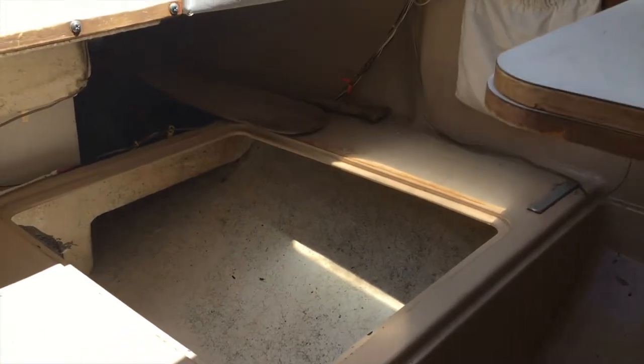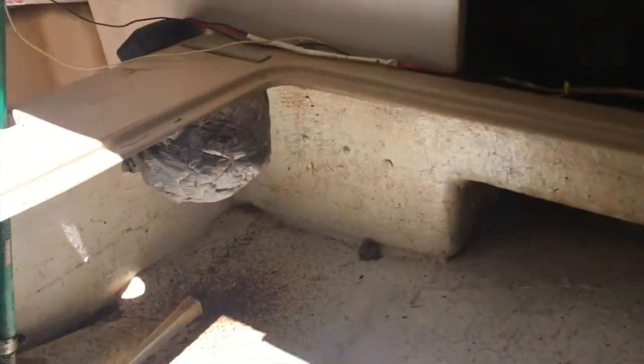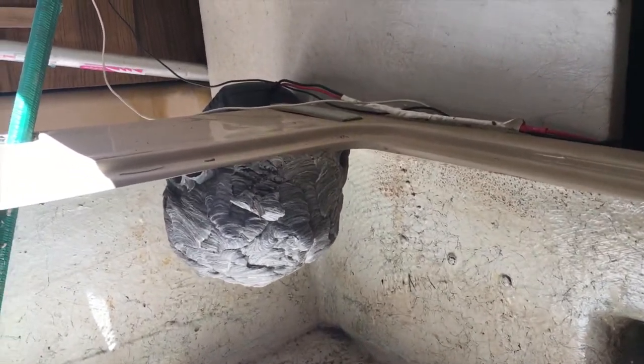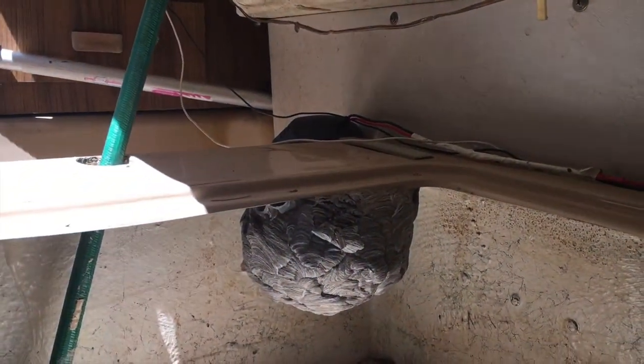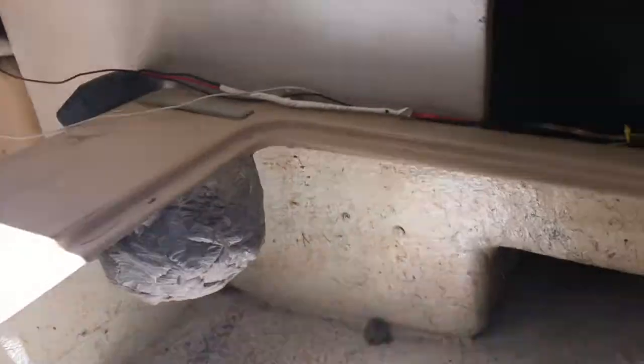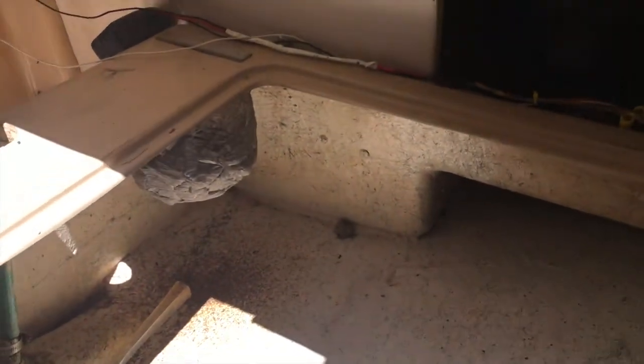The nest in question is right over here. I haven't gotten a super good look at it yet until now. I don't know what it's gonna take really to get it out of there, but I've got my handy dandy scraper — a six-inch beauty — so we'll see how it goes.